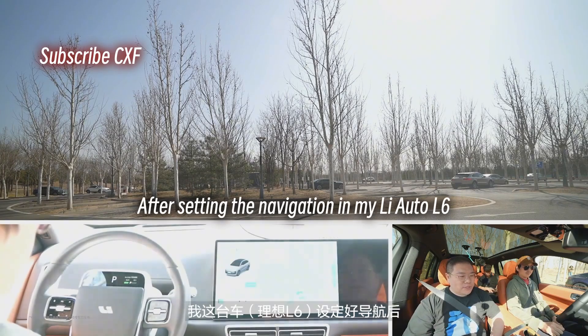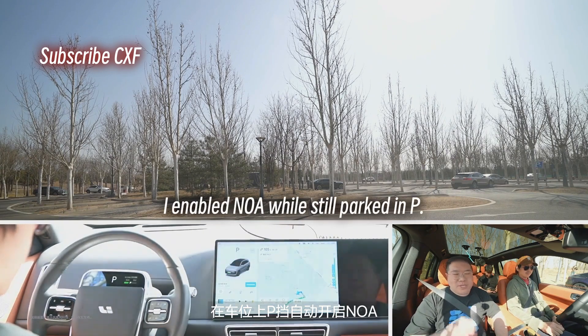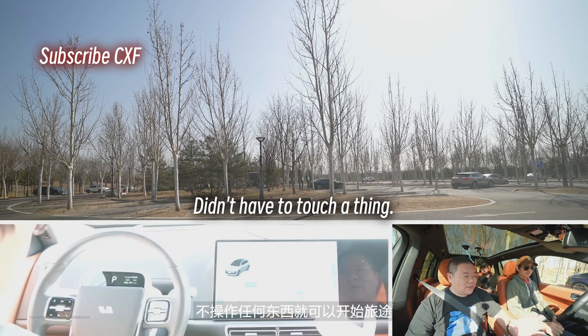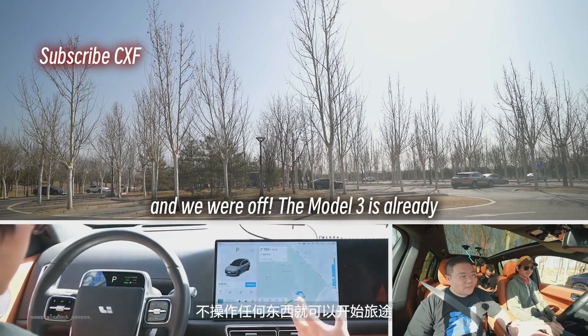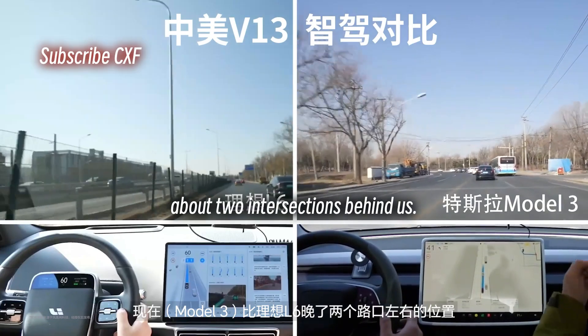After setting the navigation in my Li Auto L6, I enabled NOA while still parked in P. Didn't have to touch a thing, and we were off. The Model 3 is already about two intersections behind us.